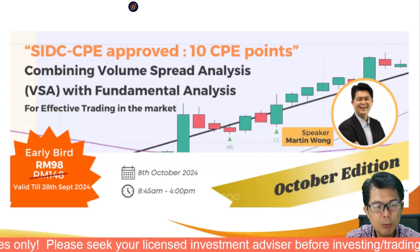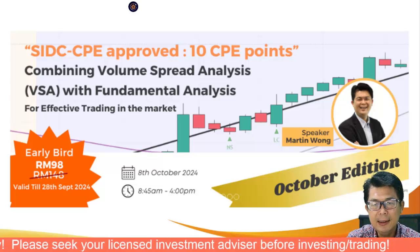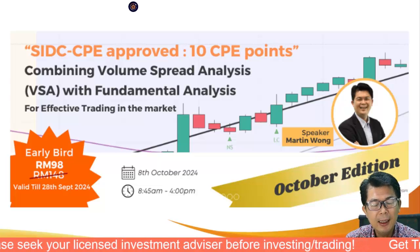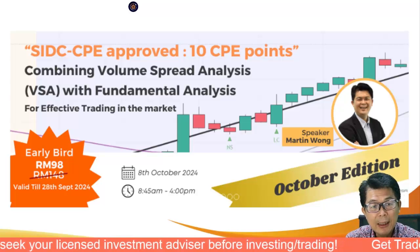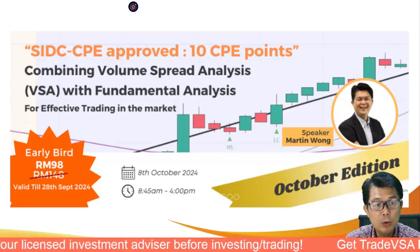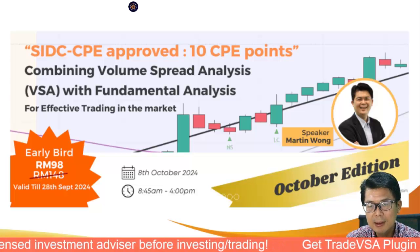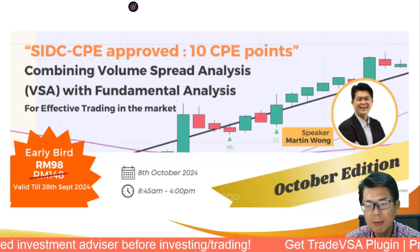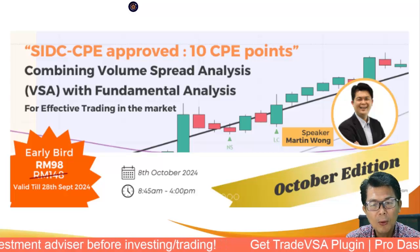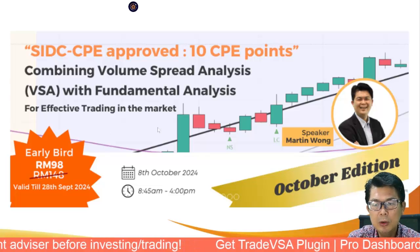Before that, there is a public course — one of the few public courses we'll be doing. This is for the SIDC CPE 10 points, for those of you who are remisers and fund managers. The 10-point professional qualification is required. This course will be on the 8th of October over Zoom for RM98 for one day. If you need the 10 points, this is definitely a good course — a low-cost entry for 10 CPE points.